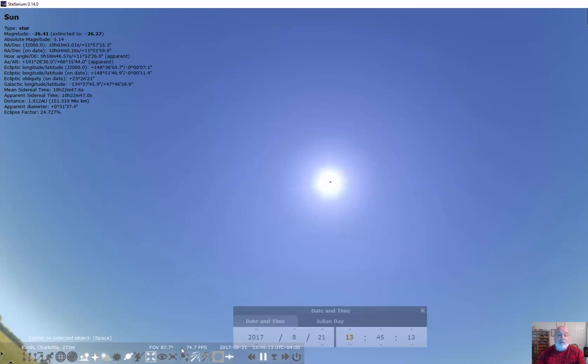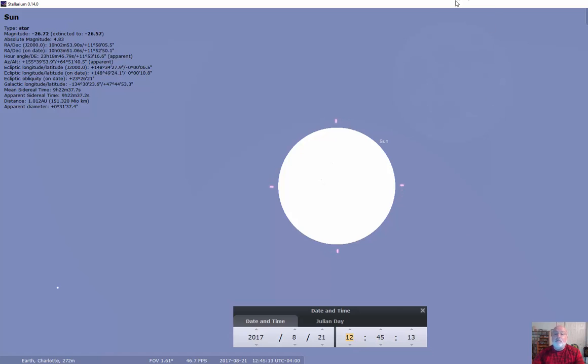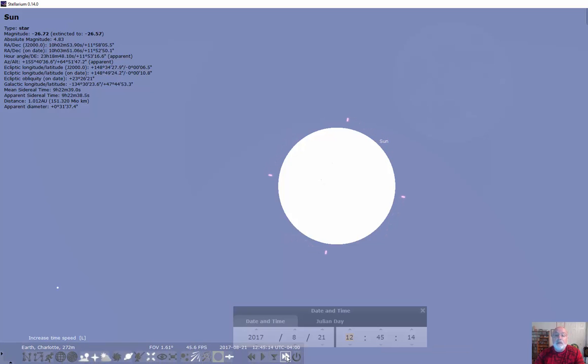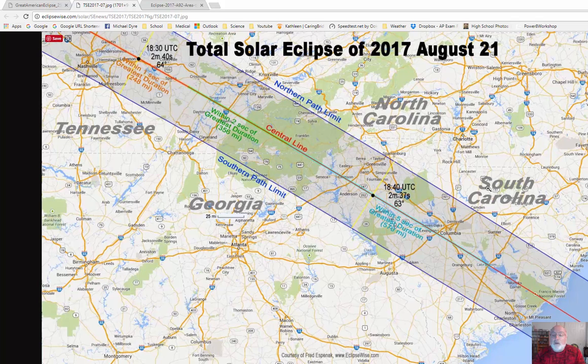I want to center on the sun and zoom in. You can see the moon located right here. I'm at 12:45 — this is daylight savings time — and I'm going to speed up time. Charlotte is sitting just a little bit out of this swath which is going to have a total eclipse, and we really want to be located on the center.